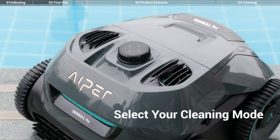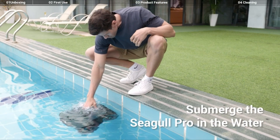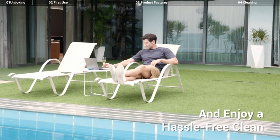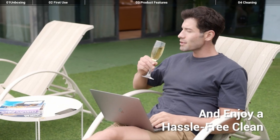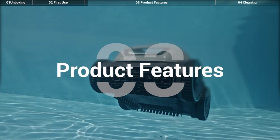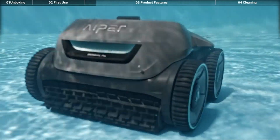In conclusion, when considering the best robotic pool cleaner for in-ground pools, it's essential to prioritize efficiency, reliability, and advanced features. While various options exist, some models stand out based on their performance and user satisfaction. The Dolphin Nautilus CC Plus is a notable choice with its efficient cleaning capability and user-friendly design.